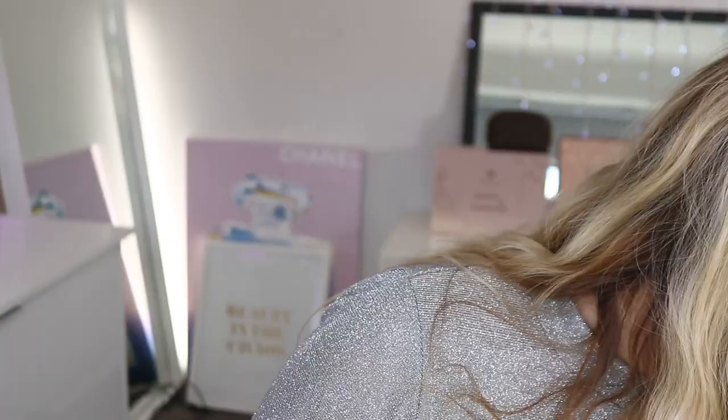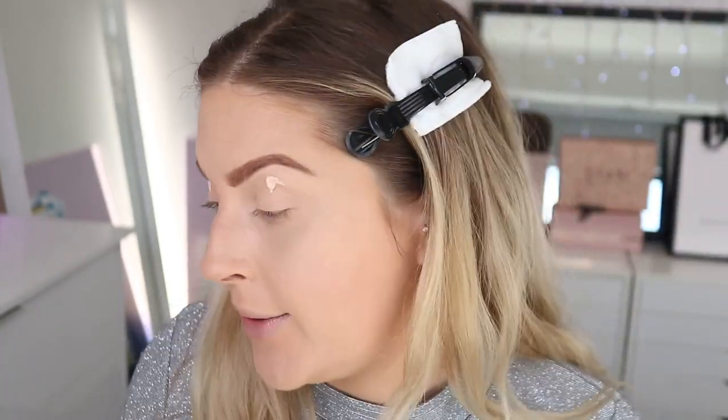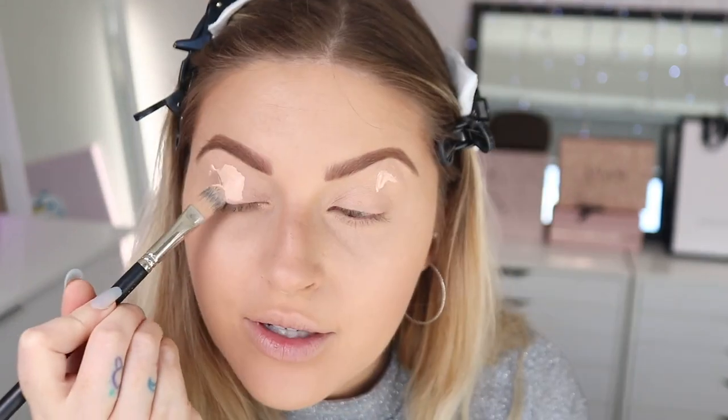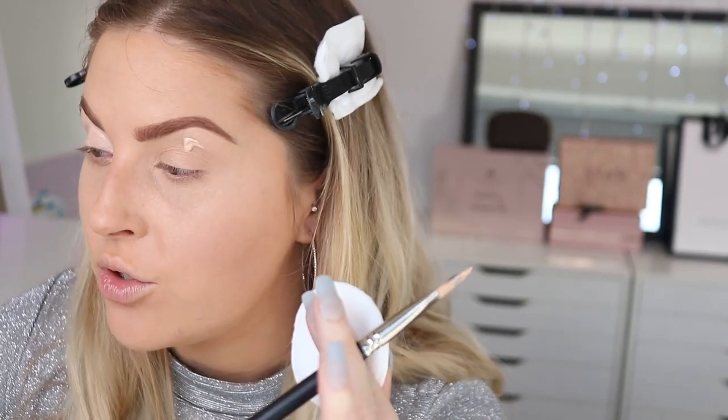I don't think I have an affordable eye primer right now, so I'm just going to use my P Louise base — the only high-end product today, though it's more of an indie brand. I'll link my discount code below. I'm going to spread that out with my concealer brush, using it as an opportunity to make sure my eyebrows are nice and crisp. I'm going to pick out a few things from my drawer that I haven't used in a long time to incorporate into today's look.